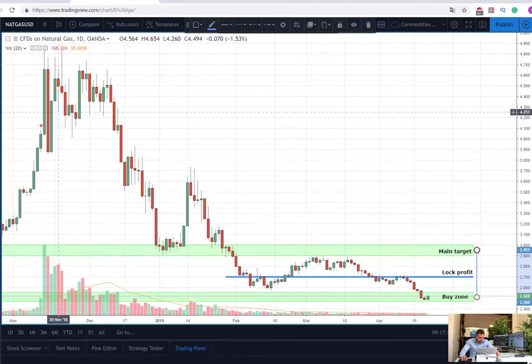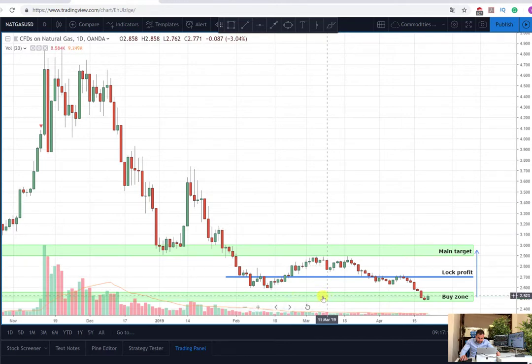Now let's talk more about the actual plan. The buy zone, as I already showed you, is located on those levels, and in my opinion from here this downtrend which the price of natural gas has been on for several months will probably end — and here is a good opportunity to look for a long position. The idea will be to enter into a long position when the price breaks this buy zone, somewhere around 2.55. This will be our entry level.